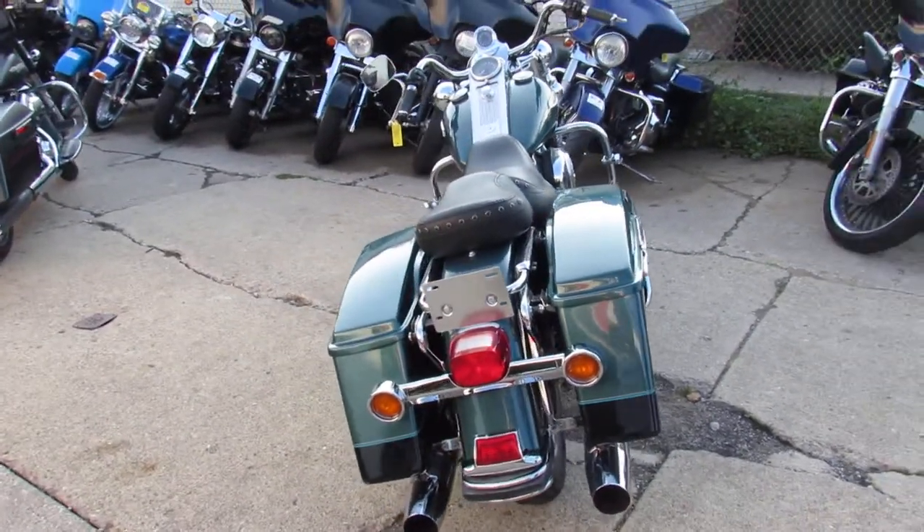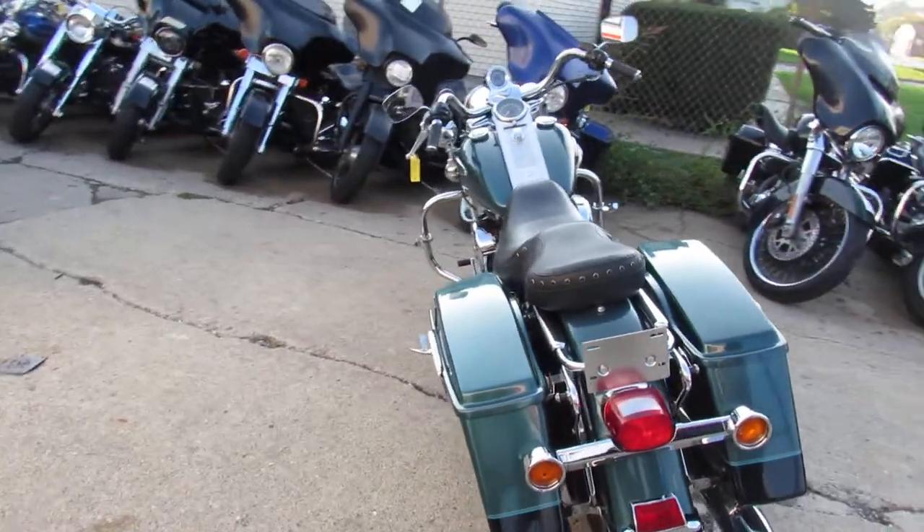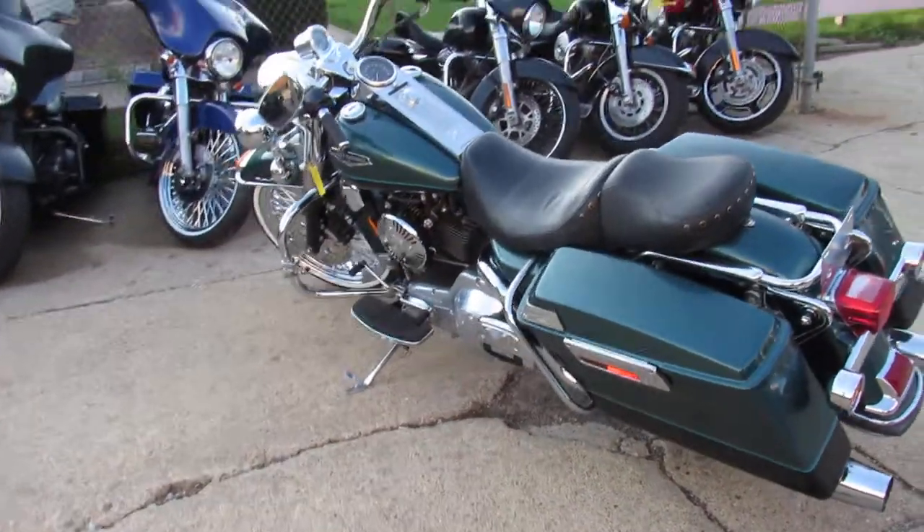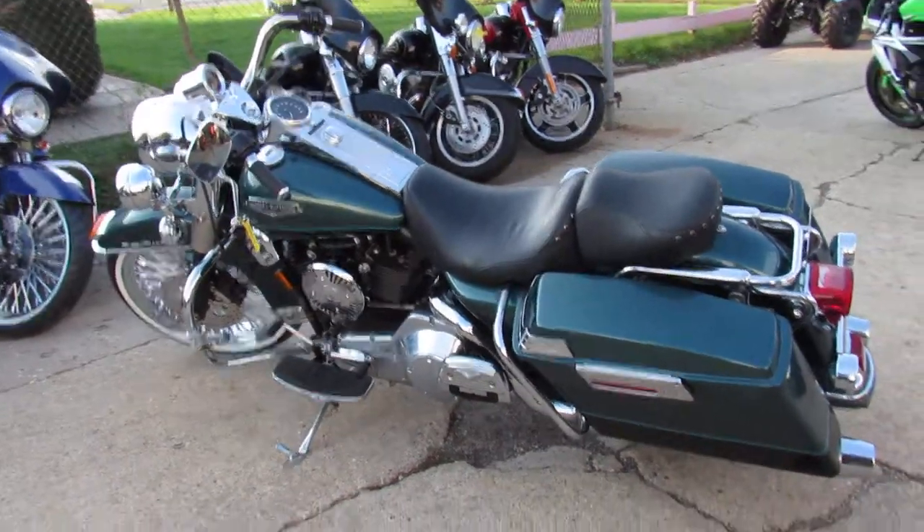Guaranteed financing, leasing programs, trade-ins are welcome, out-of-state shipping — we can help with that. Give us a call today and you can ride today. ApprovalPowerSports.com.